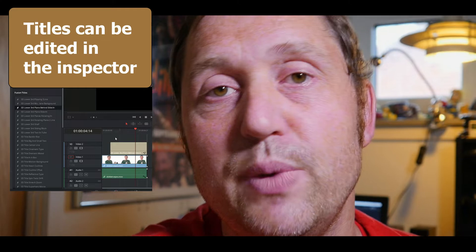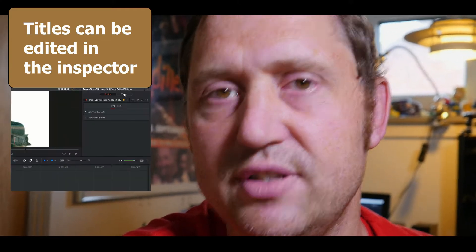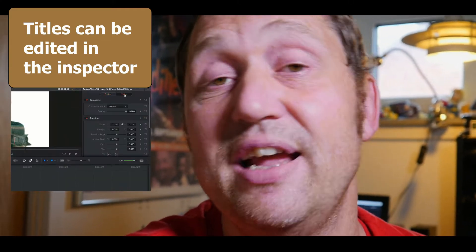In today's video, we'll have a quick look at some of the new features in DaVinci Resolve Beta 7. Especially, we're going to have a look at some of the new Fusion titles, which are now included into the software. I'll show you all of the new Fusion titles, so you don't have to.